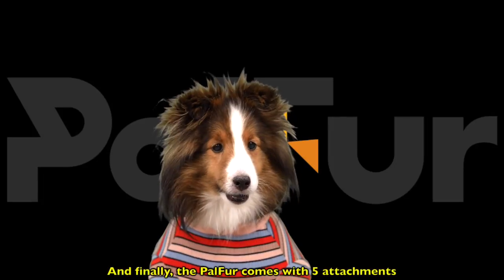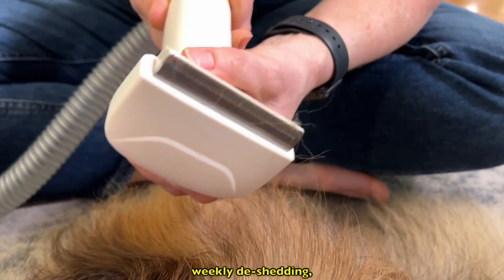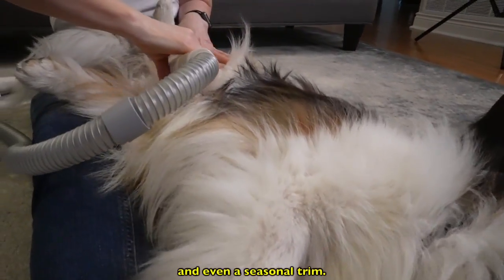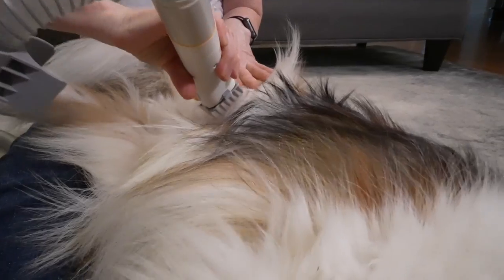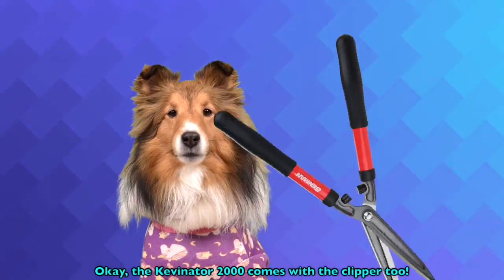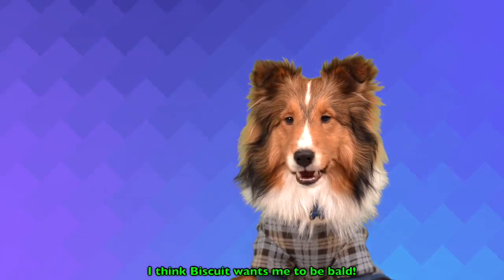And finally, the Palfur comes with five attachments to satisfy all your needs in daily brushing, weekly de-shedding, and even a seasonal trim. The Kevinator 2000 comes with clippers too — for an extra charge, of course. I think Biscuit wants me to be bald.